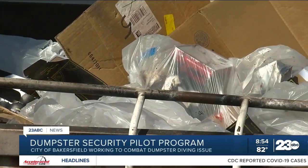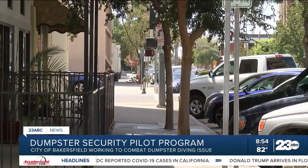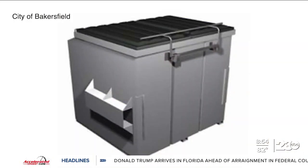Cecilia Grego, Principal Planner for the Economic and Community Development Department, says businesses in the city's Economic Opportunity Area — which includes downtown, Old Town, Kern, East Hills, and the Southeast — can now apply for a free metal lid and gravity lock for three cubic yard dumpsters.